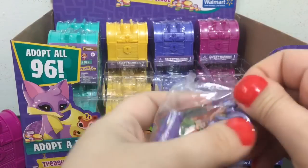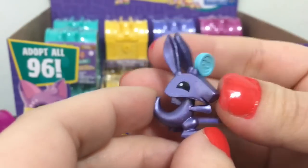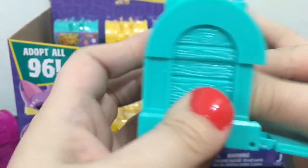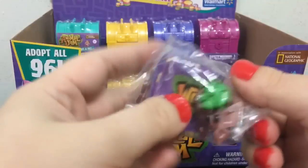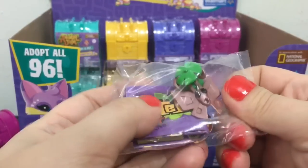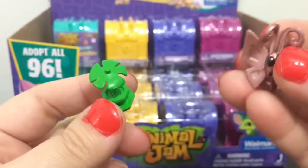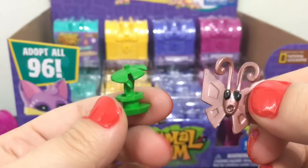Oh, we got like a kangaroo — that's pretty cool. This one's name is Bright Whistle. Oh, it looks like we have a butterfly. This one's name is Metal Bug and it's rare — I'm super excited because we finally got something different than that bowl.